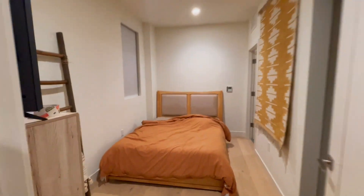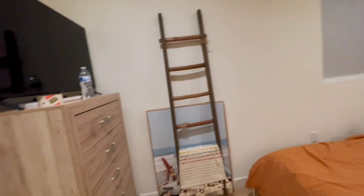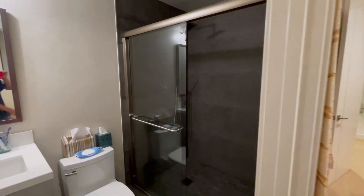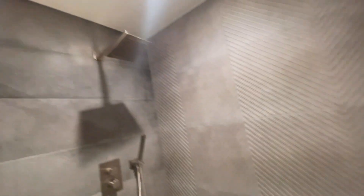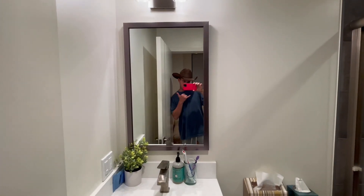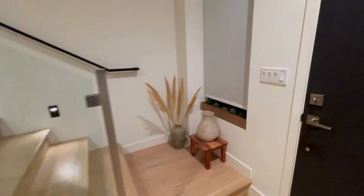Over here we have the guest bedroom, which is super tiny, I know. We were gonna make this the studio, but then we realized that whenever guests come they have their own little quarters where they can stay and not worry about disturbing anyone or being disturbed, because they have this whole first little floor to themselves. They have the bathroom right here — nice little shower. We actually just had my friends and family stay with us. My family stayed first for like a week, then my friends came for another week and it was super fun, but now that they're gone I'm looking forward to getting my life back on track.